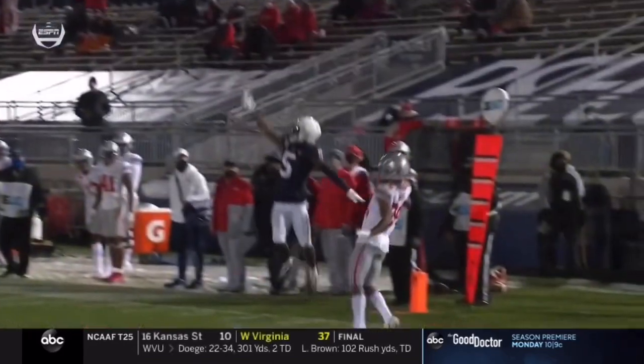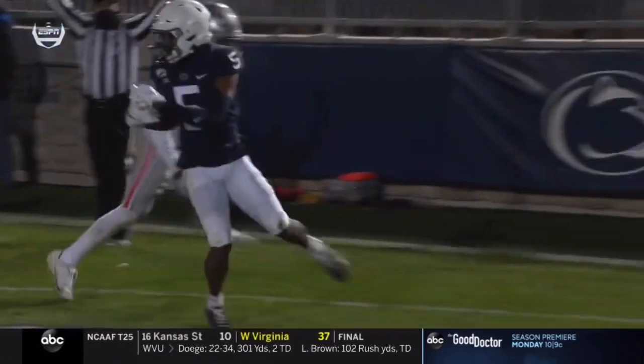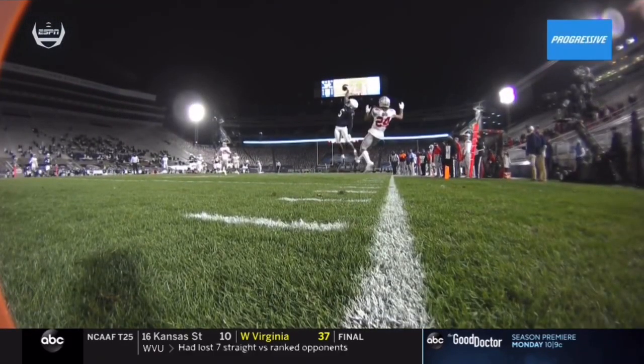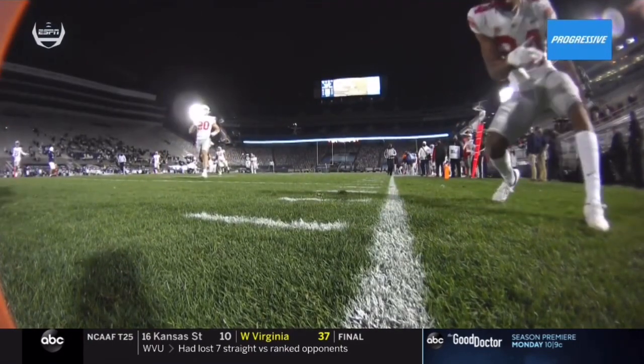That is a Jahan Dotson highlight reel. With K.J. Hamler moving on, who was going to be the next guy? They moved him to the outside because they thought he might have more chances.